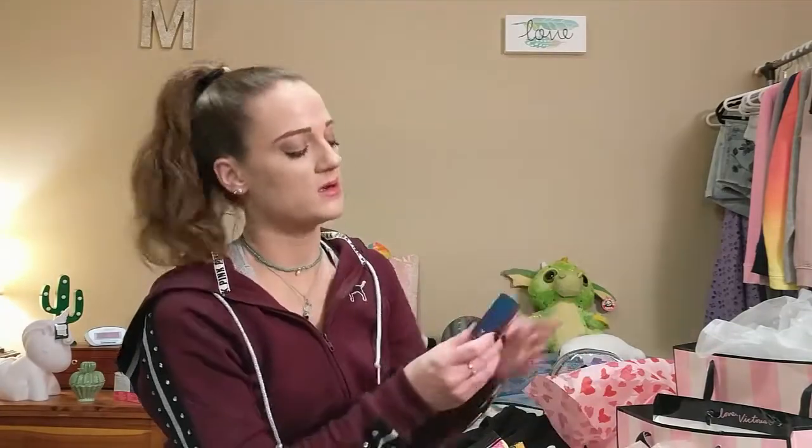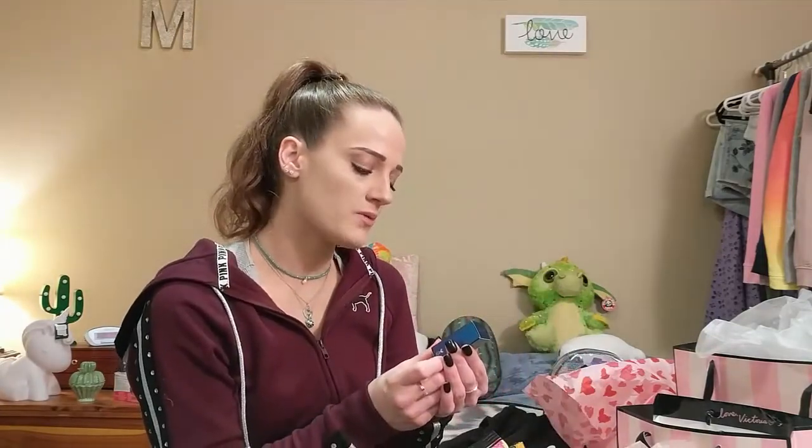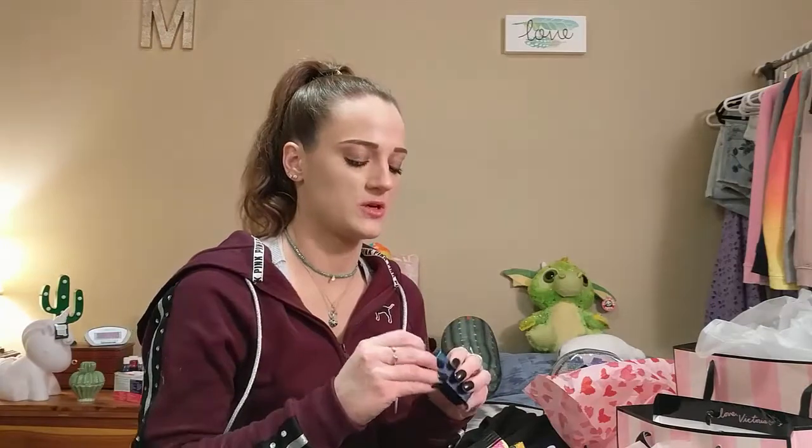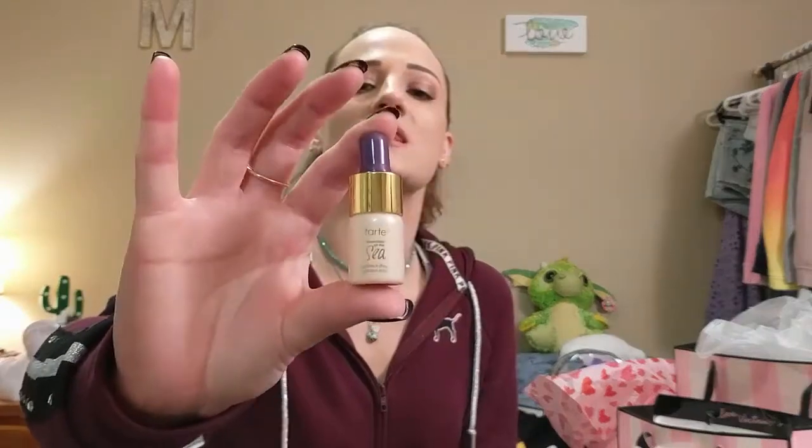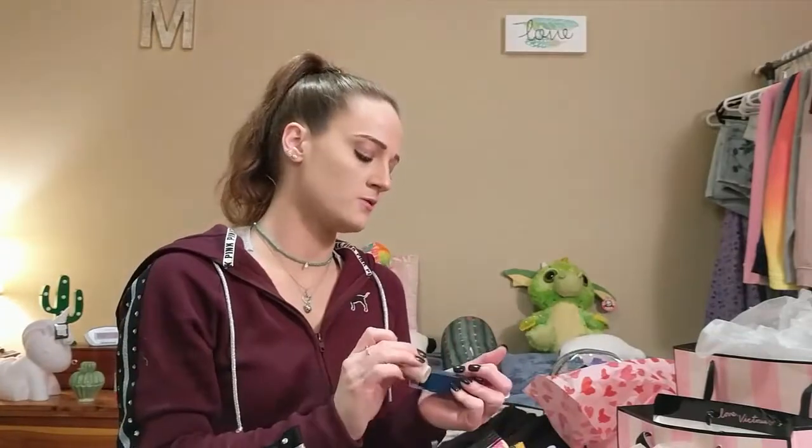The last thing is the Tarte Rainforest of the Sea Radiance Drops. This is one of the samples you can get with your Sephora points. It's kind of glittery and I'm excited to try it out.